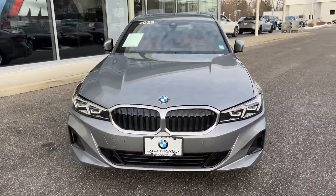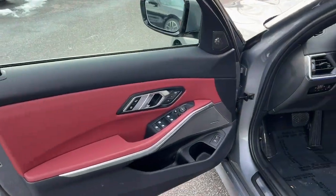Refined, intelligent, and balanced — with a fierce lust for performance. The 3 Series sedan.